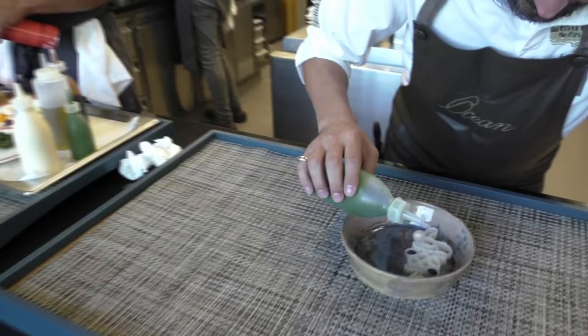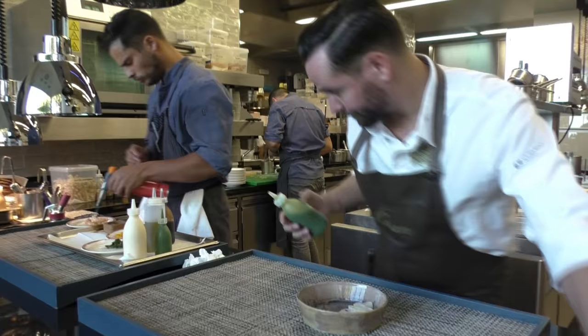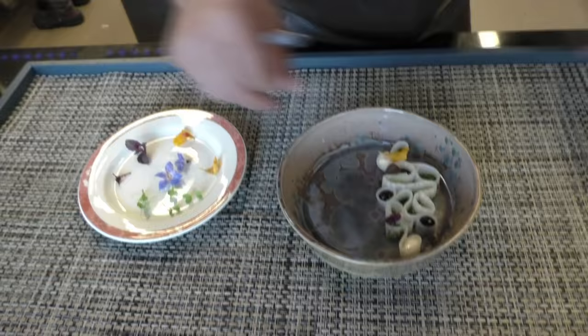And again, fill it up with some kimchi — fermented cabbage. We garnish it with some shiso leaves, just for a little nice look. Some flowers from our gardens.